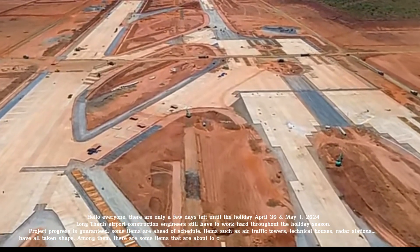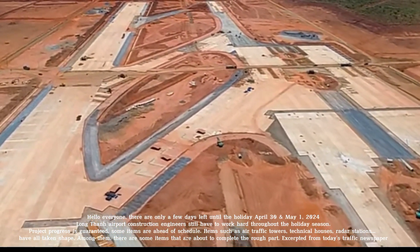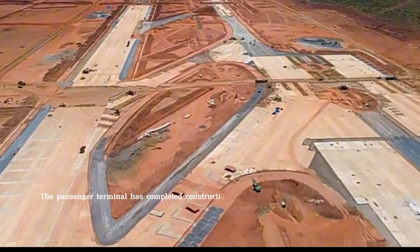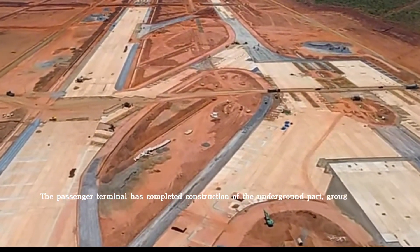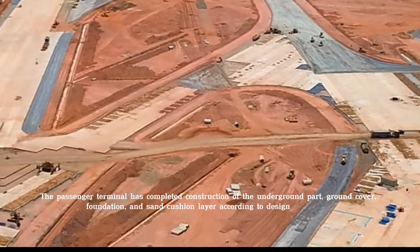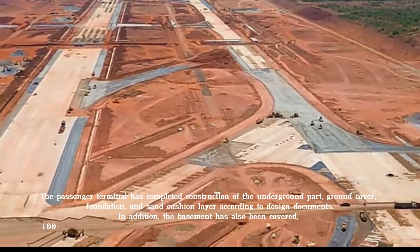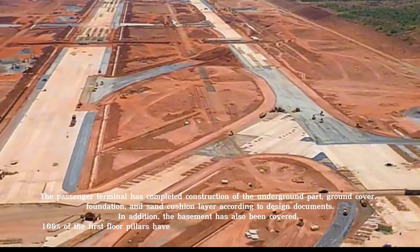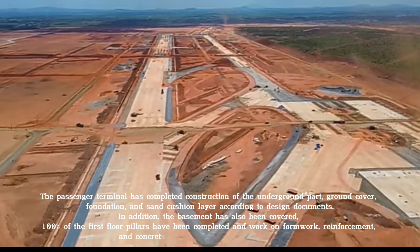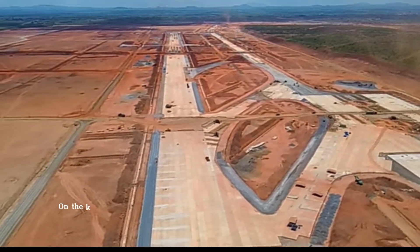Among them, there are some items that are about to complete the rough part — excerpted from today's traffic newspaper. The passenger terminal has completed construction of the underground part, ground cover, foundation, and sand cushion layer according to design documents. In addition, the basement has also been covered. 100% of the first floor pillars have been completed and work on formwork, reinforcement, and concrete for the first floor is underway.